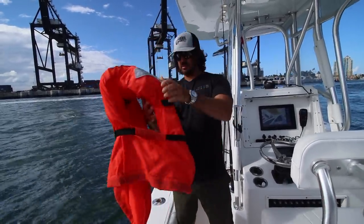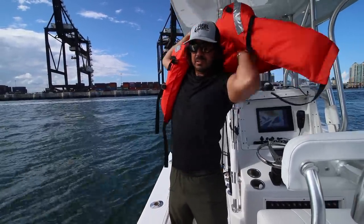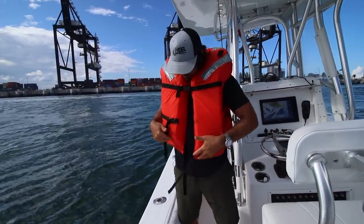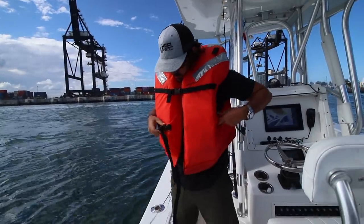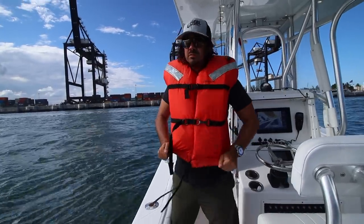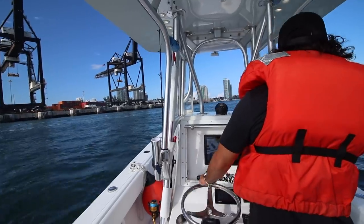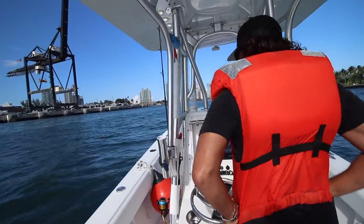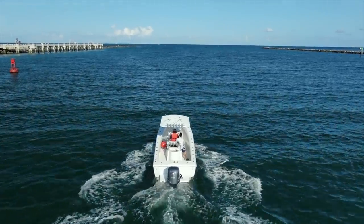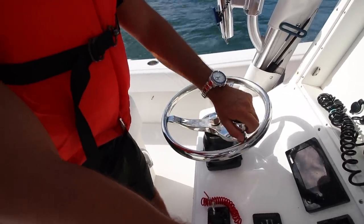This is my Gucci life jacket here. Actually, it's called a PFD — personal flotation device.